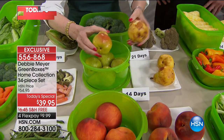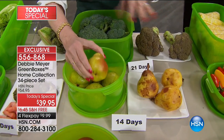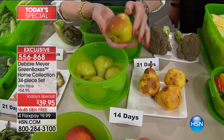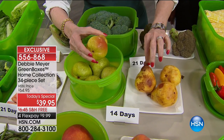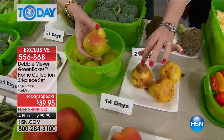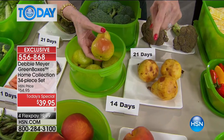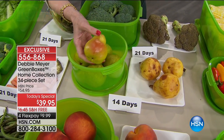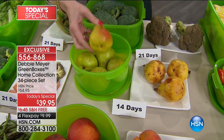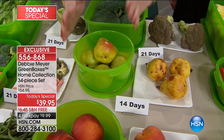The boxes begin working the moment you start using them — you don't have to wait a month. Look at these pears. Everybody's done this: you go to the store, pick out a beautiful pear, bring it home, and before you know it it looks terrible. I waited 14 days because independent laboratory testing said pears in my Green Boxes will still look like this at 14 days.